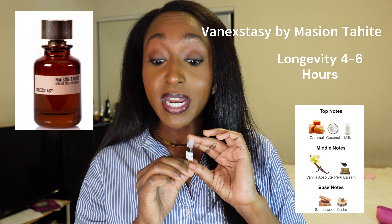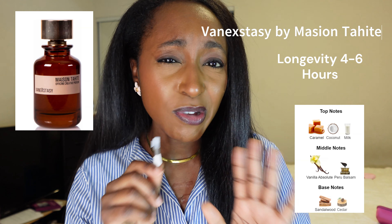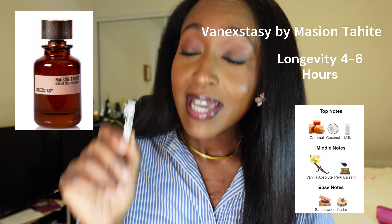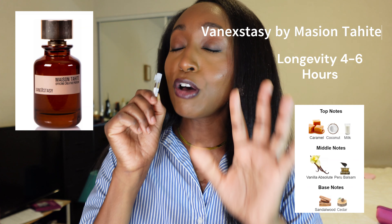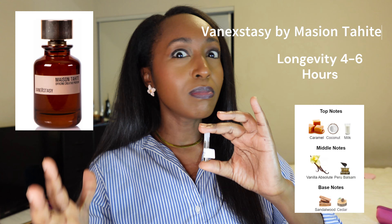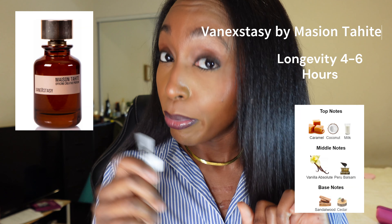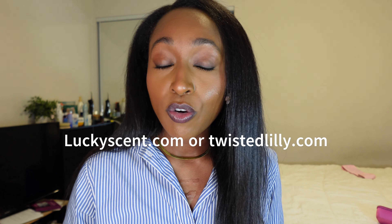The last fragrance I'm going to review is Van Ecstasy by Mason Margiela. I think this is a gorgeous vanilla scent — it is a little basic, but it does have coconut, caramel, vanilla, sandalwood, and peru balsam. Sometimes basic is beautiful and sometimes beautiful is all you need. But if you want to save some coins — to me on my skin this smells exactly like Vanilla Bourbon from Mixed Bar at Target. I have the body spray and it smells identical. So if you want to smell like Van Ecstasy, go and get that Bourbon Vanilla from Mixed Bar at Target.